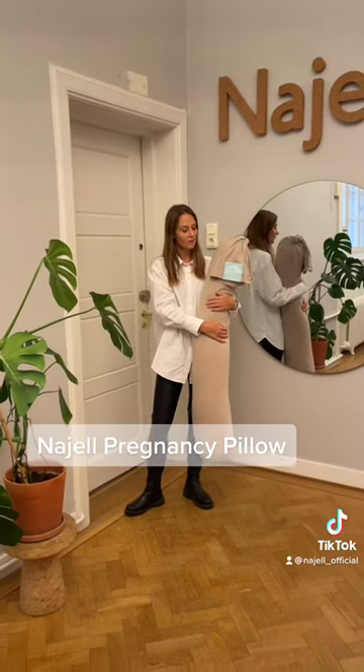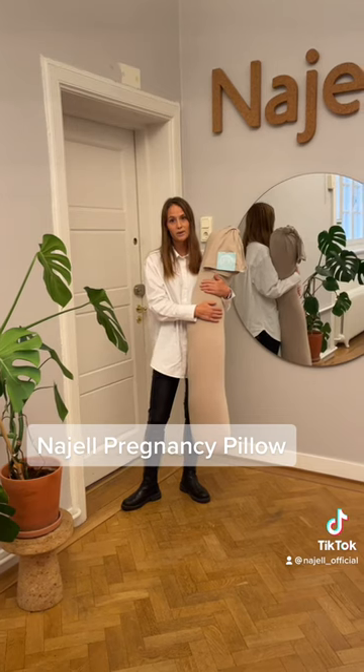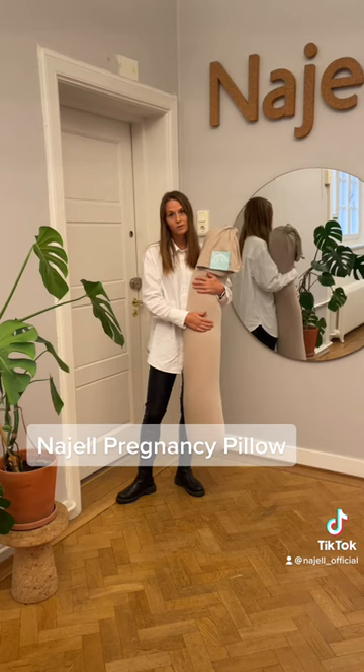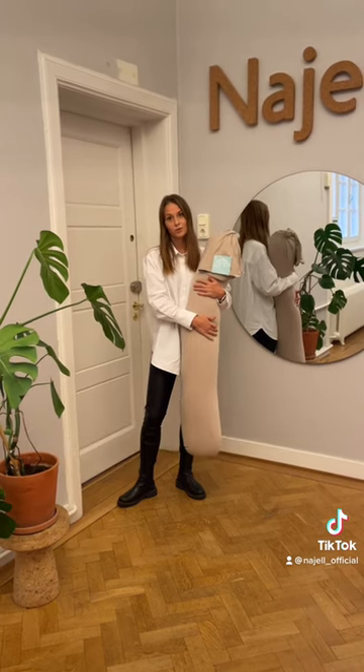Hi, my name is Margit and today I want to show you the NIEL pregnancy pillow and how to use it during pregnancy. It also has an integrated breastfeeding pillow, which I will show you another time.